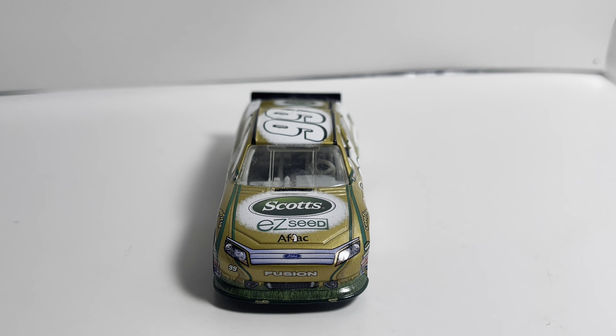Coming in at number 5 is Carl Edwards's 2010 AFLAC Silver Edition — I believe he may have run it in 2009 as well. I just remember this car popping up all over Walmart; you could literally get three or four at a time — I think I have two of them. I want to say he ran this at either Brickyard or Bristol but I'm not sure. This is just a little alternative version to his standard AFLAC paint scheme and it looks absolutely beautiful with the silver, black, and light blue.